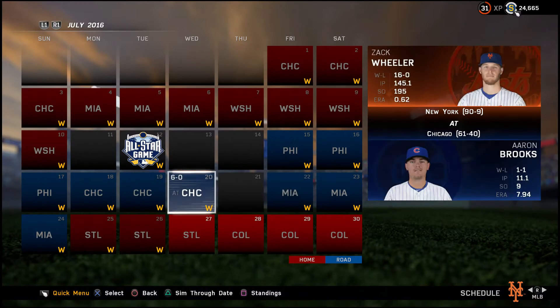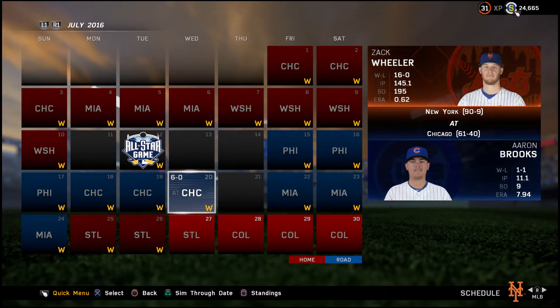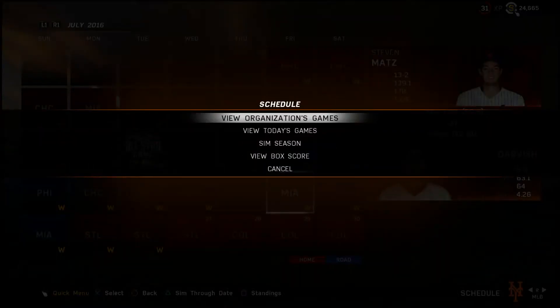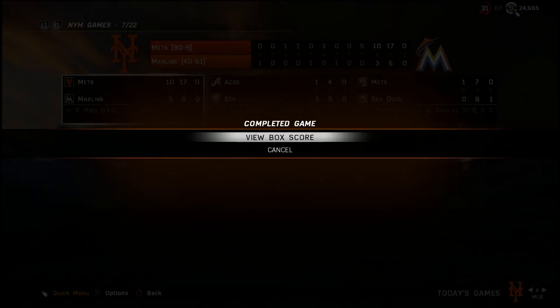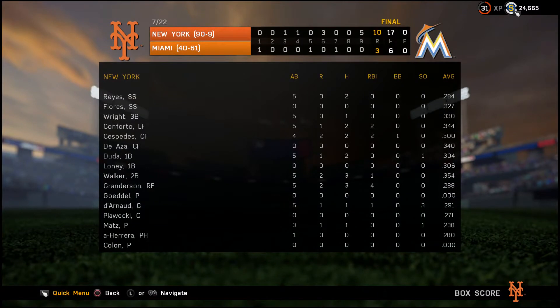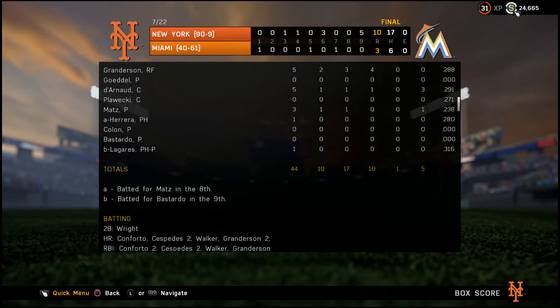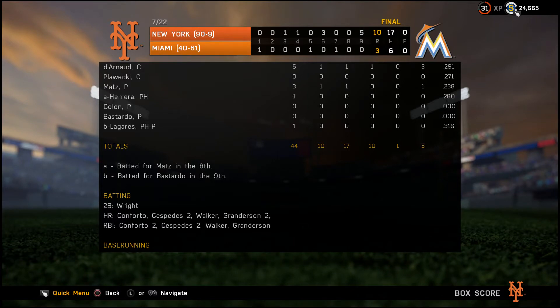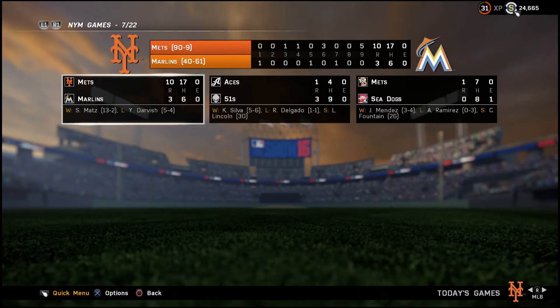The last game I played was the sweep against the Cubs. We had a day off and went straight to Miami where we won 10-3, with Zach Wheeler and Steven Matz pitching, going for his 13th win. We had 17 hits, with Conforto hitting a home run, Cespedes with a pair of home runs, Walker and Granderson hitting home runs as well. Conforto drove in 2, Cespedes drove in 2, Walker drove in 1, and Granderson had an RBI.